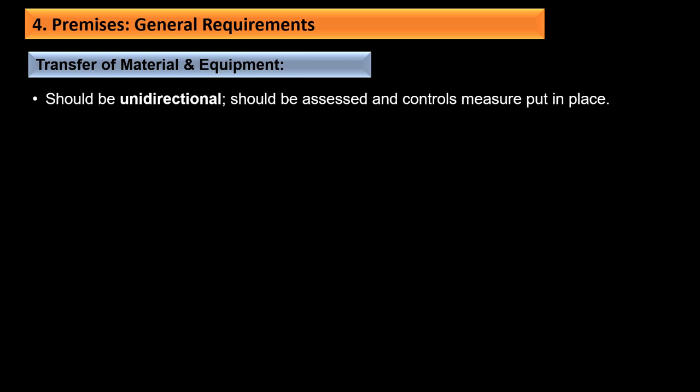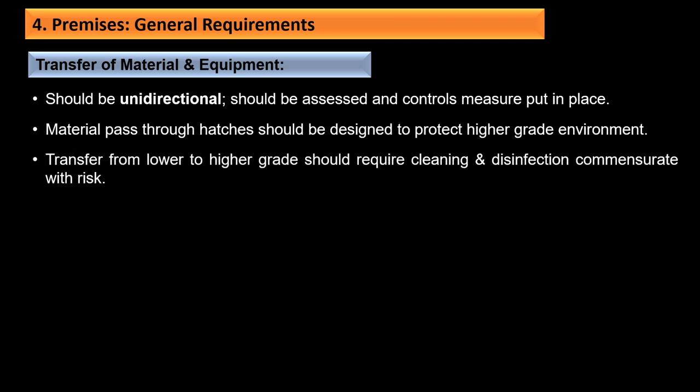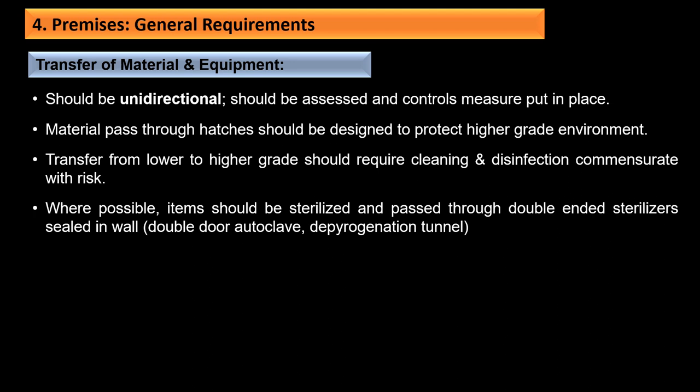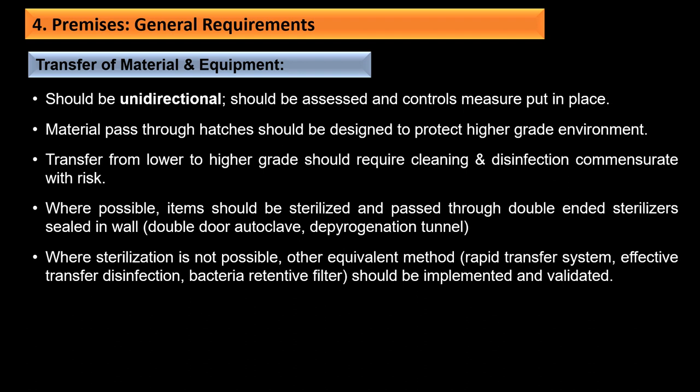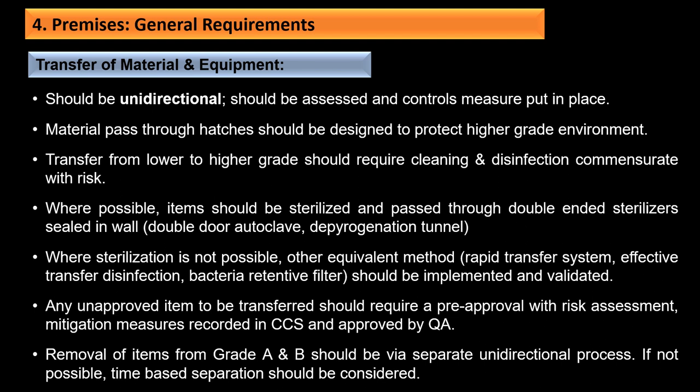Transfer of material and equipment should be unidirectional, assessed, with control measures in place. Material pass-through hatches should protect the higher grade environment. Transfer from lower to higher grade should require cleaning and disinfection commensurate with the risk. Where possible, items should be sterilized and passed through double-door-ended sterilizers sealed in the wall, such as double-door autoclaves or depyrogenation tunnels. Where sterilization is not possible, validated equivalent methods like RPET transfer systems, transfer disinfection, or bacterial retentive filters should be implemented. Removal of items from Grade A and B should be via a separate unidirectional process, or time-based separation if not possible.